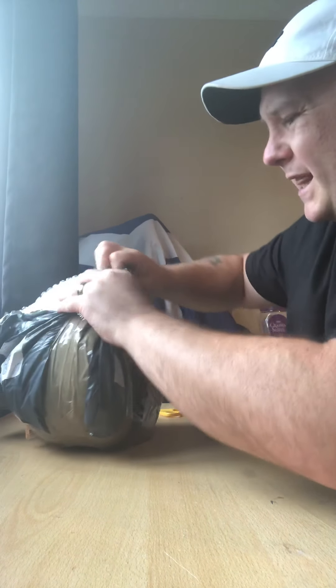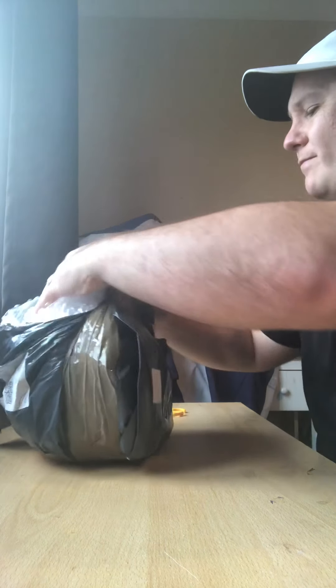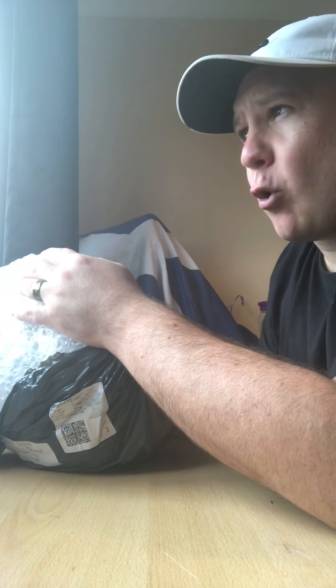I bought it off eBay for £26 plus £4 P&P. It was originally listed at £30 plus £4 P&P. However, a lot of people forget that eBay is still an auction site — if it's a buy-it-now offer and it's a little bit out of your price range, just ask. That £4 was a little bit out of my budget, so I asked if they'd sell it to me for £26, and they said yes — so I got it for £30 all in.